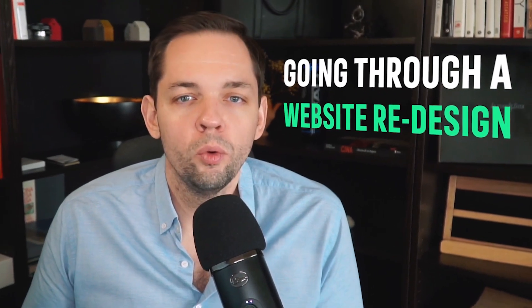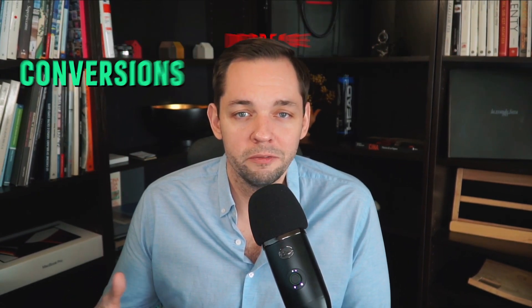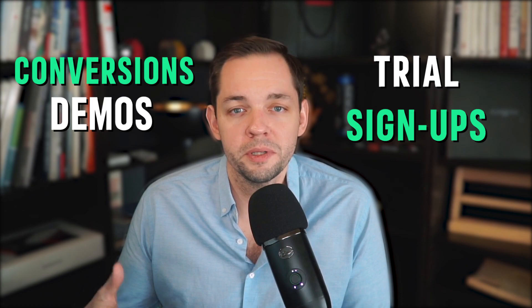Going through a website redesign or migrating to another CMS can be a pretty stressful time for a lot of SaaS and marketing teams. Rightfully so, because if you end up botching that process, you can drastically decrease the number of conversions, the number of demos and trial signups that you're seeing simply by making the wrong step.